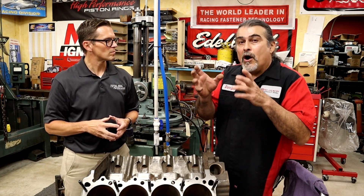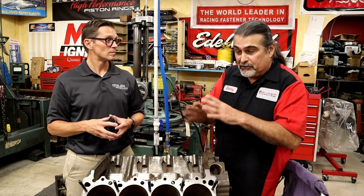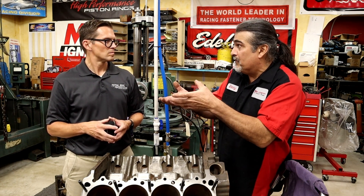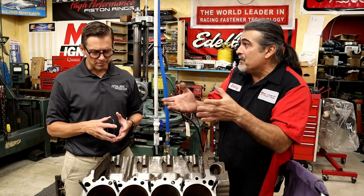You want to keep the fuel and combustion gases up here, not down in the crankcase. Even with the best rings, with money no object, there's no way to have 100% zero compression gases going past the rings — that's just the nature of it. But you want to be in control of it.